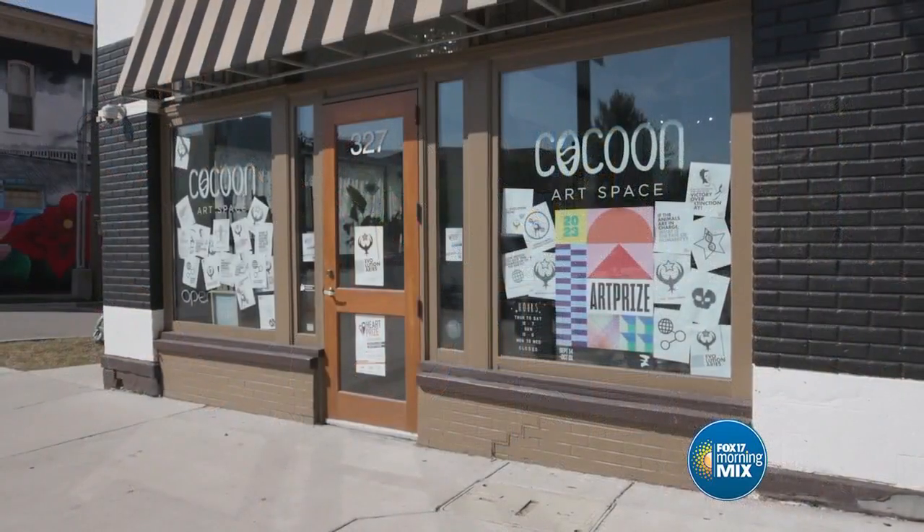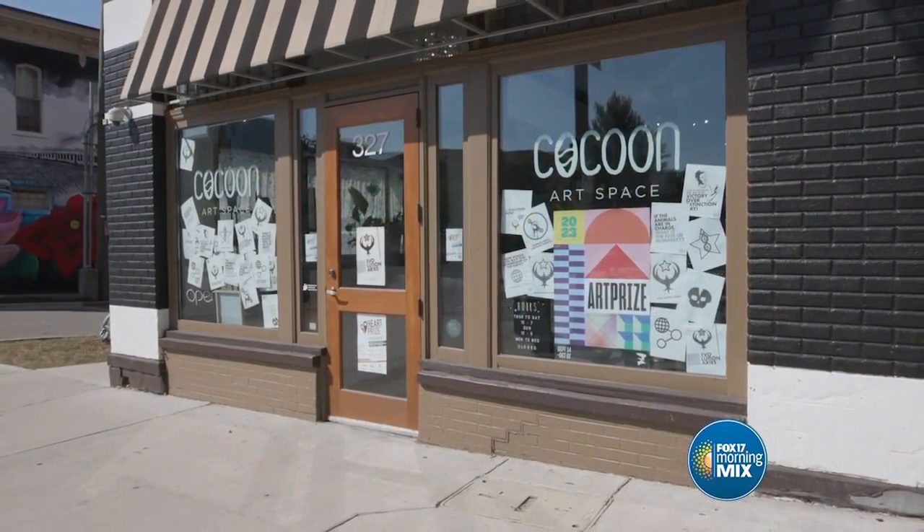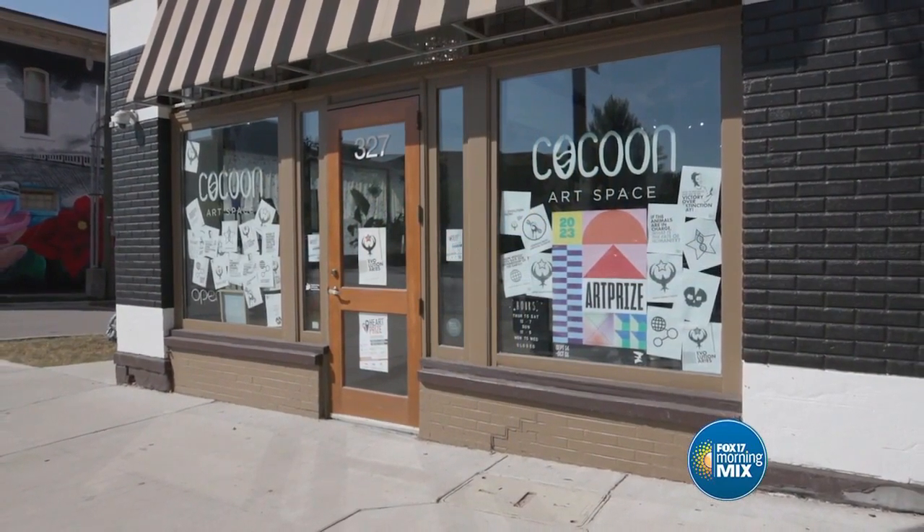We are looking forward to all of the fun coming up in the next few months. Thank you both so much for your time, we really appreciate it. Thank you, Michelle. If you want to learn more about any of these businesses in the Heartside neighborhood, just head to fox17online.com and click on Morning Mix.